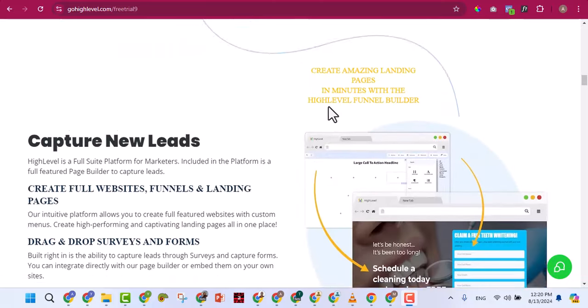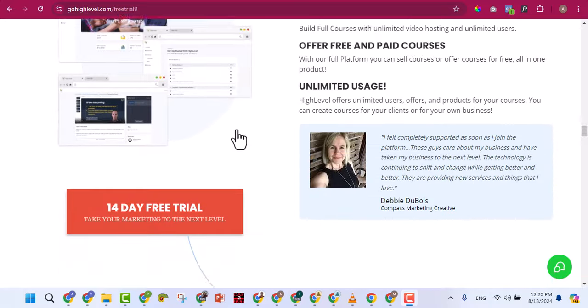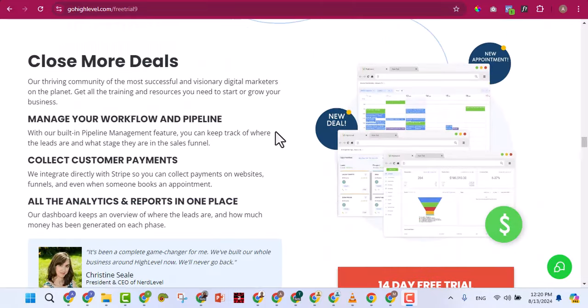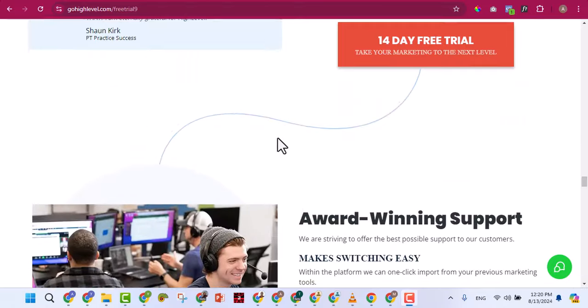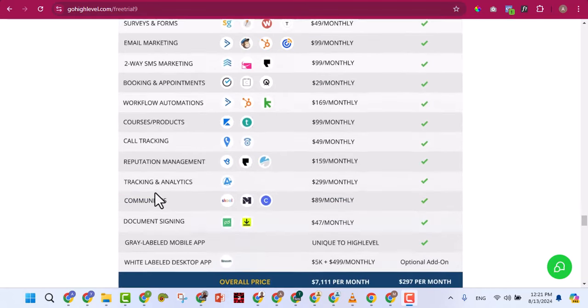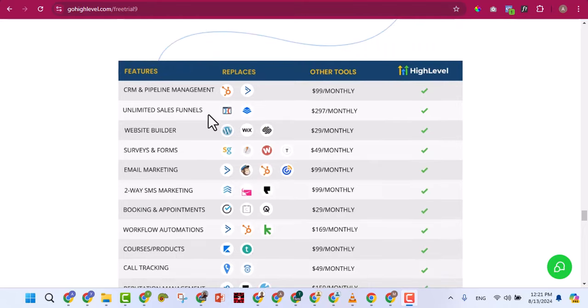You can read about what you can use the GoHighLevel app and website for. They actually have a mobile app you can download from the Play Store and log in with your details. There are a lot of benefits — you can read more from their website. They show you other apps and tell you that you can replace all of them with GoHighLevel.